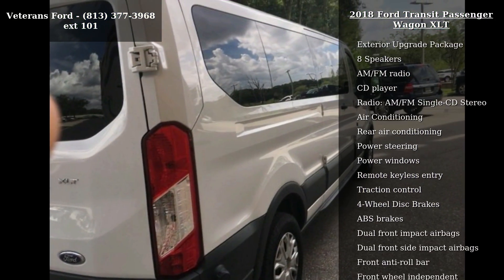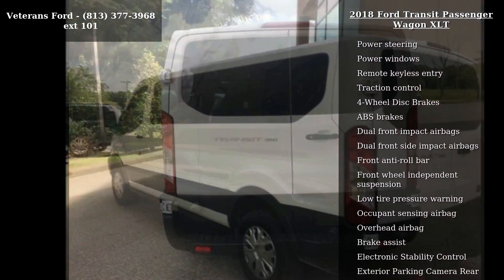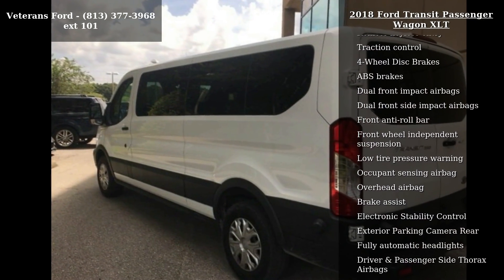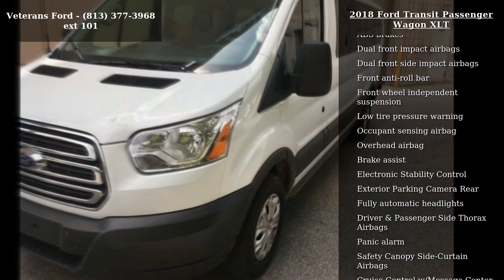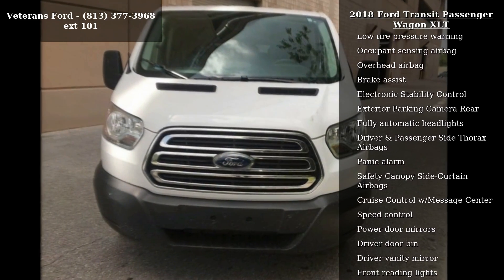This vehicle's top features include exterior upgrade package, 8 speakers, AM-FM radio, CD player, AM-FM single CD stereo, air conditioning, rear air conditioning, power steering and power windows.